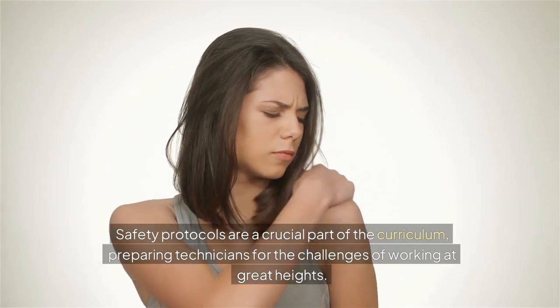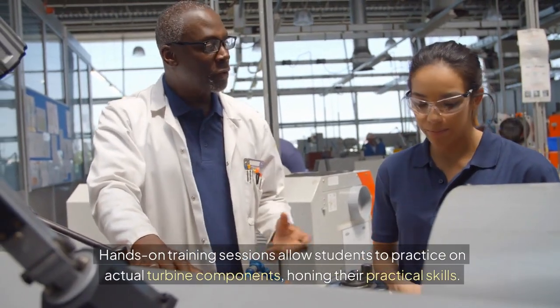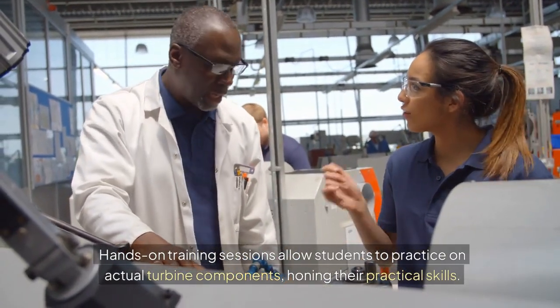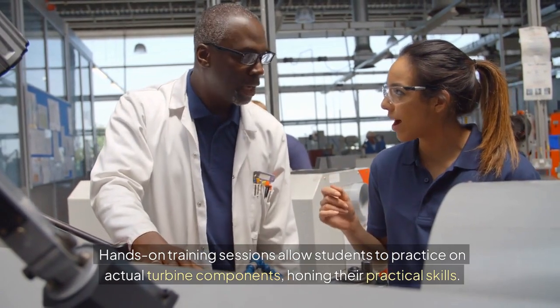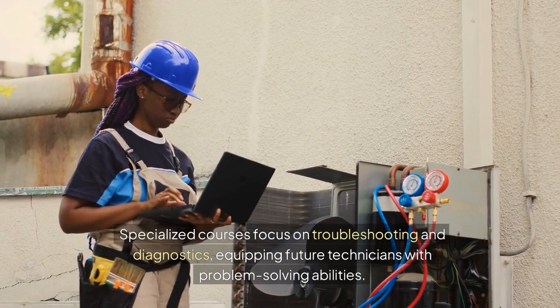Safety protocols prepare technicians for the challenges of working at great heights. Hands-on training sessions allow students to practice on actual turbine components, honing their practical skills. Specialized courses focus on troubleshooting and diagnostics.